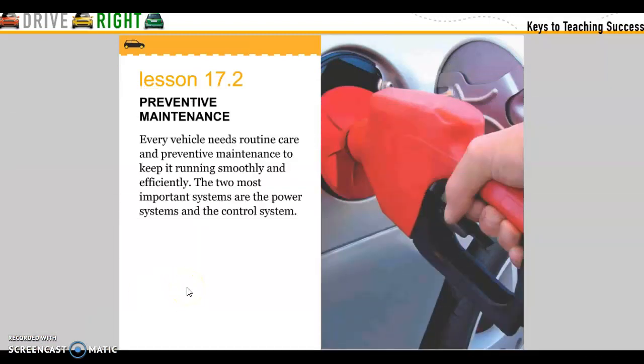Chapter 17, Lesson 2: Preventative Maintenance. Every vehicle needs routine care and preventative maintenance to keep it running smoothly and effectively. The two most important systems are the power system and the control system.